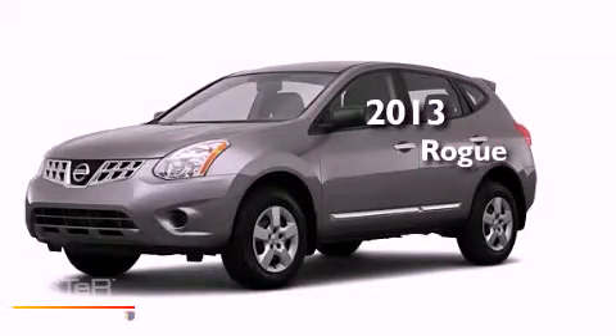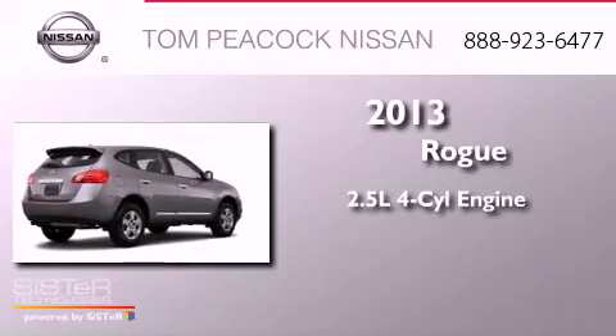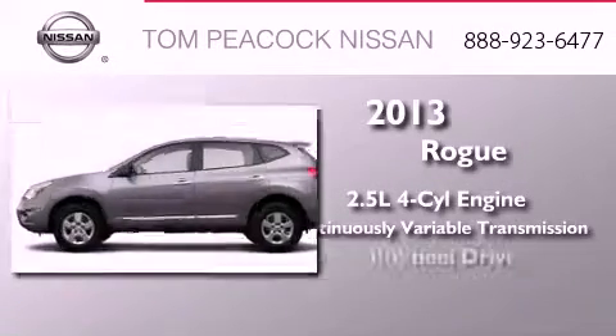This is a brand new 2013 Nissan Rogue. It features a 2.5-liter 4-cylinder engine, a continuously variable transmission, and all-wheel drive.